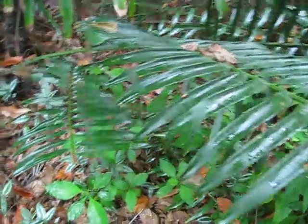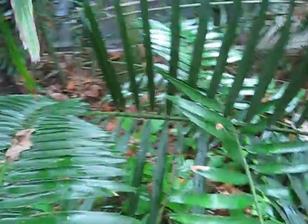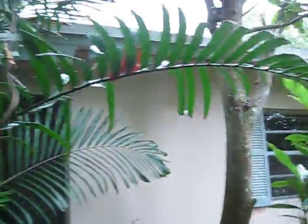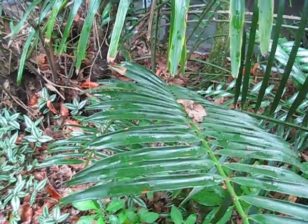Here's an Encephalartos hildebrandii. I'm not seeing any cones in there, but I basically wanted to show this off for its size. It's quite old and it's been growing here for a long time. The homeowners have had the house for 28 years, so this could be somewhere between 20 and 28 years old.